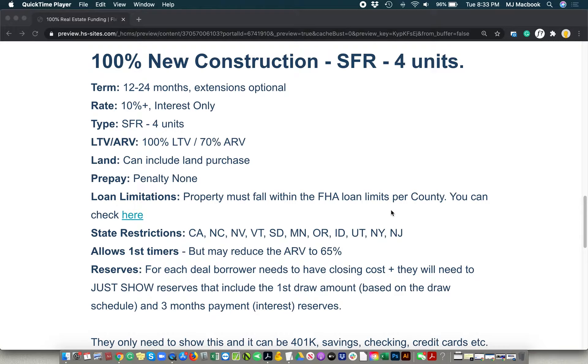It can also include the land purchases, and there is no prepay penalty on it.